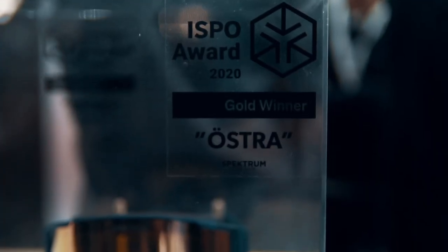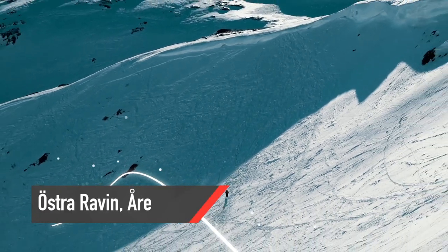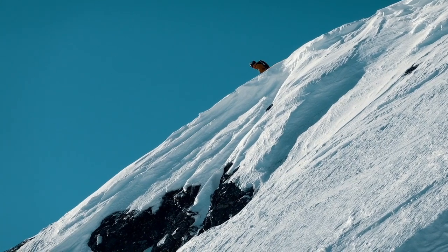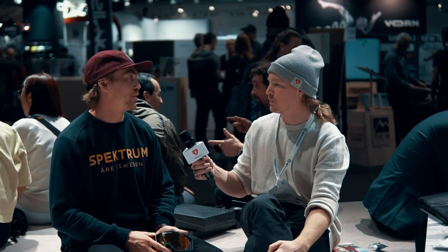So it's named Östra — talk a little bit about why that is. All of our models have names from our area, Åre. Östra is a famous area in Åre where you can ski, and it's a part of the mountain from Åre Skutan. That's why we chose Östra for this one.